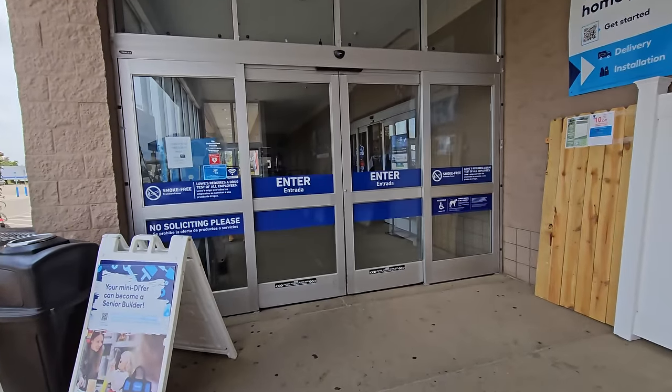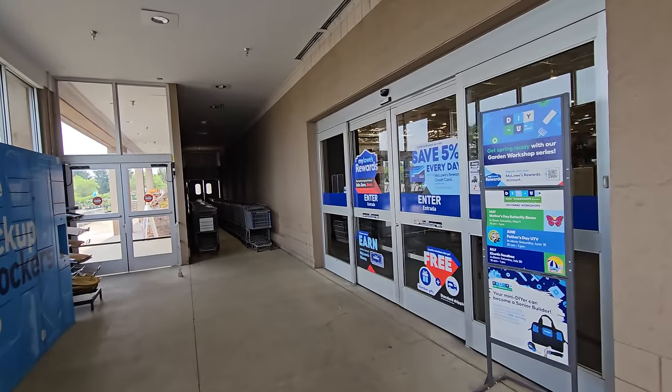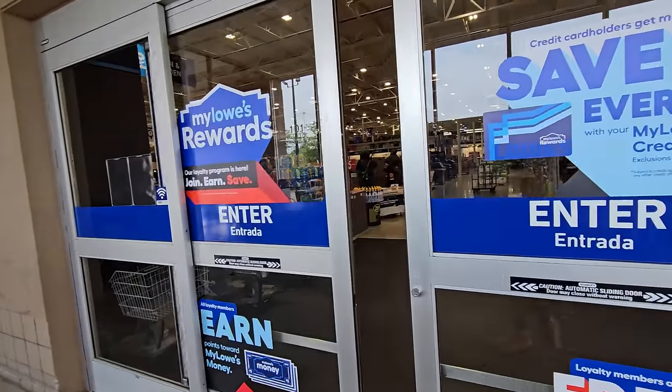I just got word that my local Lowe's just put out some Halloween stuff. Apparently it's not much yet, and I usually only put Spirit Halloween stuff on this channel anymore. I put everything else on my other channel.